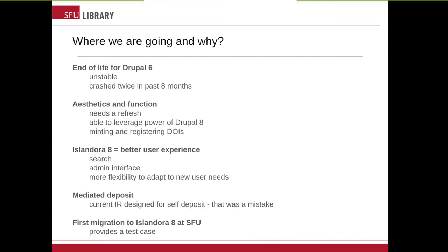Islandora 8 gives us the ability to leverage the power of Drupal 8. One of the big things also talked about earlier today was the ability to mint and register DOIs — that's a big demand, and we should have that with i8. It's also going to give everybody a better experience with a much better search interface, results pages with advanced search, and better utilization of facets. Moving to i8 will also allow us to nimbly respond to user requests and modify the IR. Migrating to i8 is going to allow us to be responsive again to user feedback in a way that we haven't been able to for probably five years.